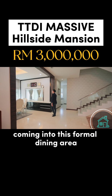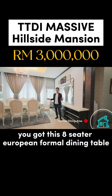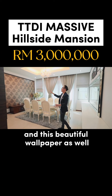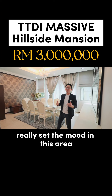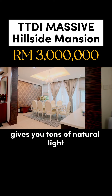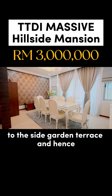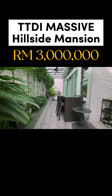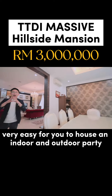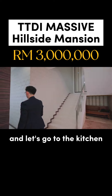Coming into the formal dining area, you have an 8-seater European formal dining table, an elegant chandelier, and beautiful wallpaper that really sets the mood. The side window and sliding door give you tons of natural light and easy access to the side garden terrace, making it very easy to host indoor and outdoor parties. This is really an entertainment resort house — let's go to the kitchen.